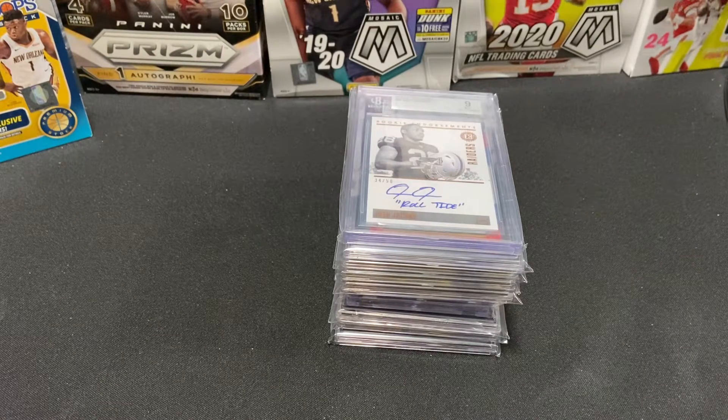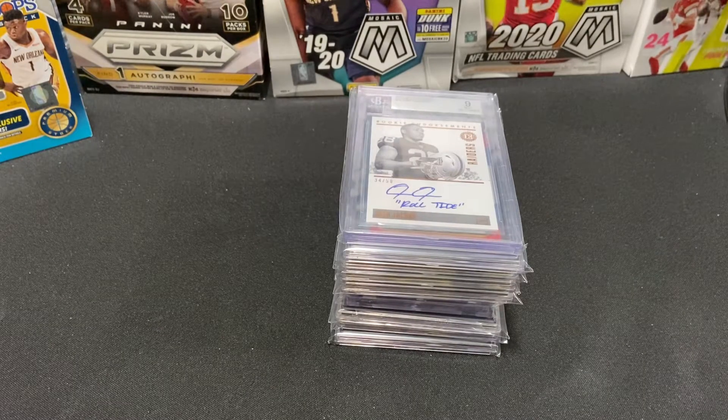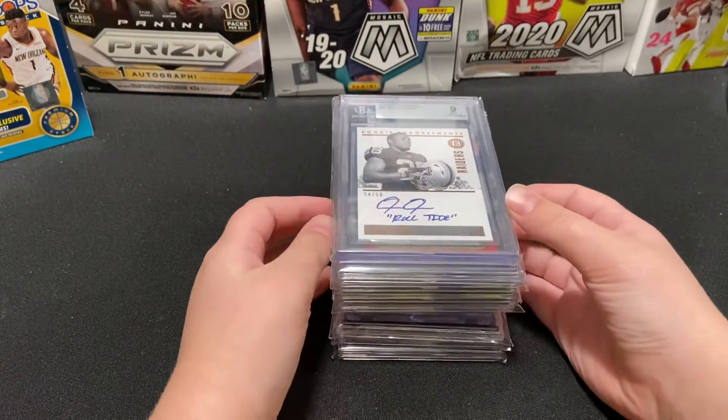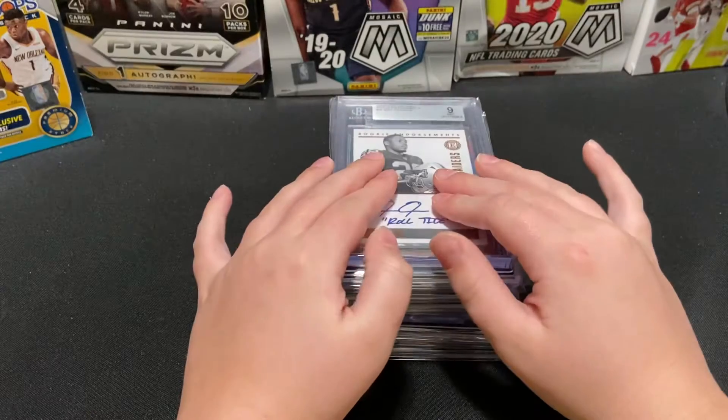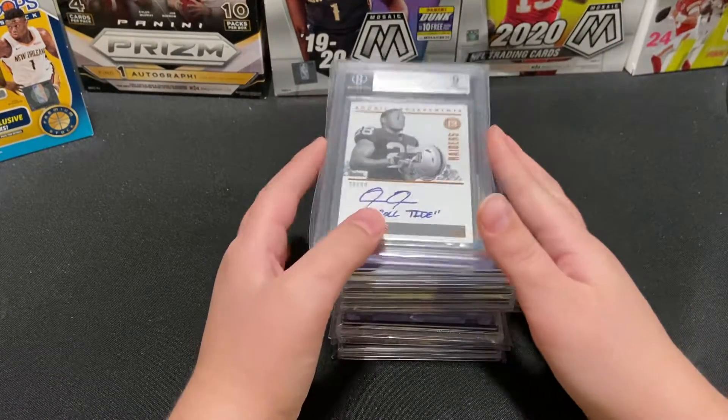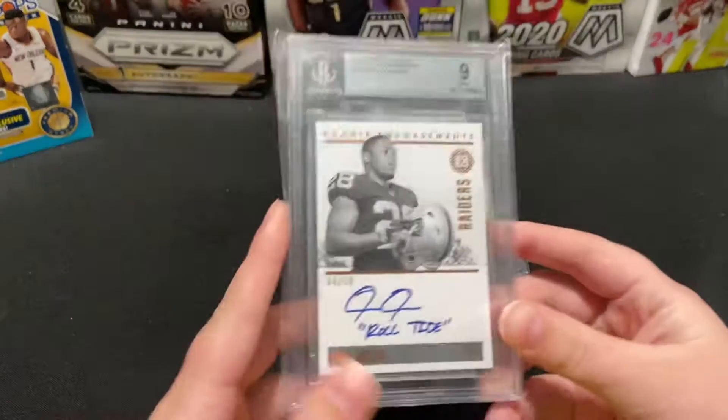Hey guys, welcome back to Sports Cards Mania. Today I'll be showing you my top 10 sports card collection — it's all football and basketball.